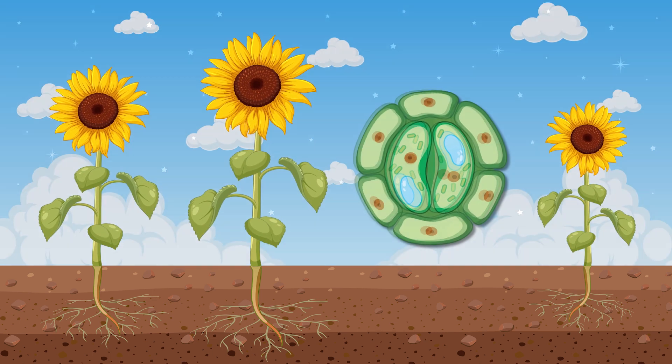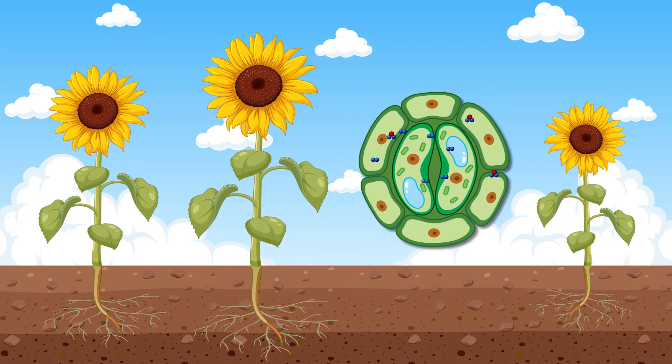When the sun rises, guard cells open the stomata, and photosynthesis continues.